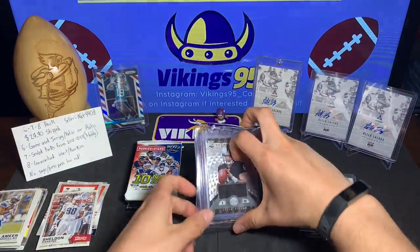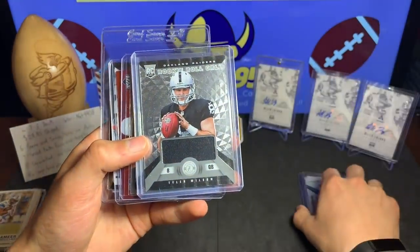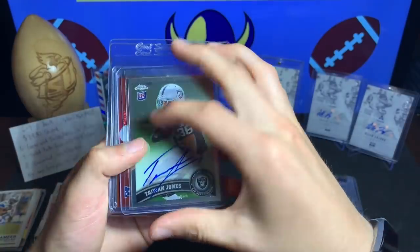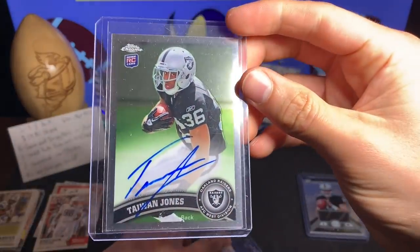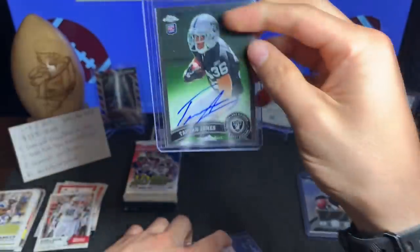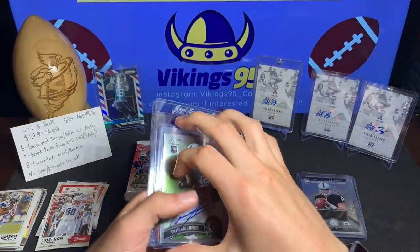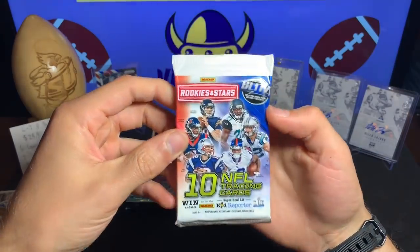The next hit is a Taevon Jones — another Raider. This is a Topps Chrome rookie, not numbered, but a pretty cool on-card Taevon Jones rookie card from 2011. Miss Topps, miss Topps Chrome so much.